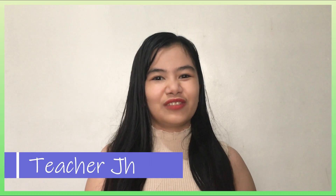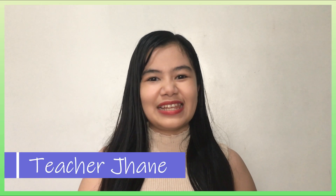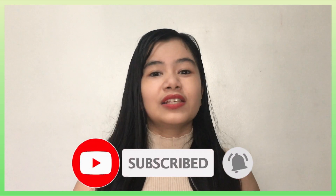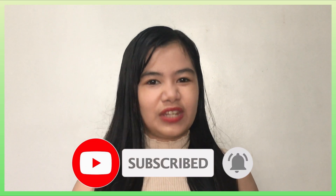Hi everyone! This is Teacher Jane of TeachTalk, where learning is fun and easy. If this is your first time watching our videos, don't forget to subscribe and hit that bell button so you'll get notified of our next videos.